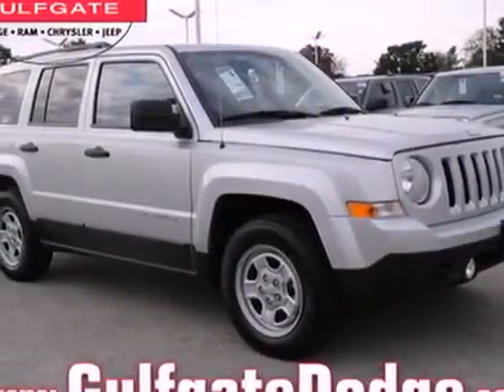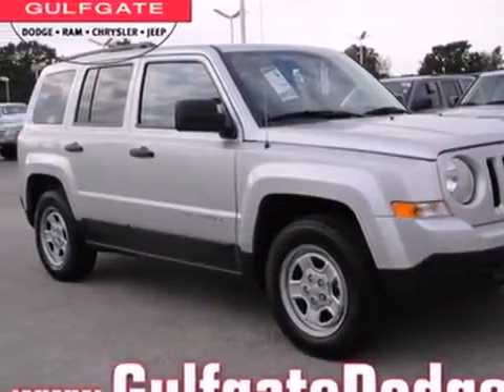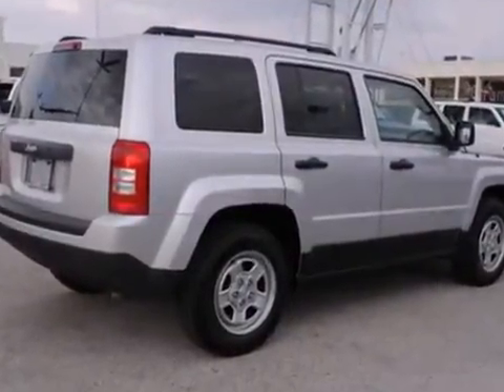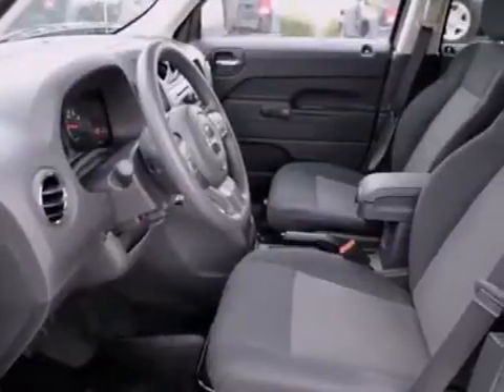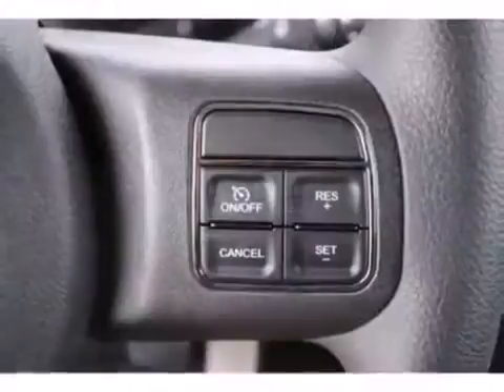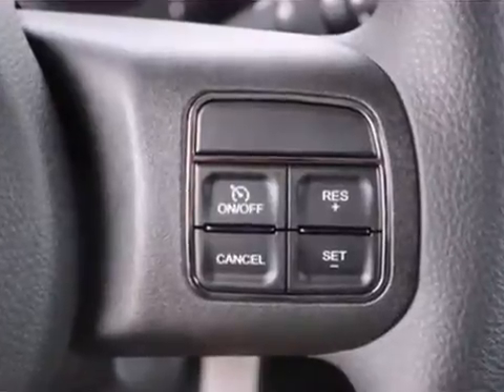We think you'll appreciate the affordability of this 2013 Jeep Patriot. Adventurous and eye-catching are the two terms that perfectly describe this Patriot. While you're on an adventure, flip on the fog lights and carve a path through even the thickest fog for enhanced visibility.